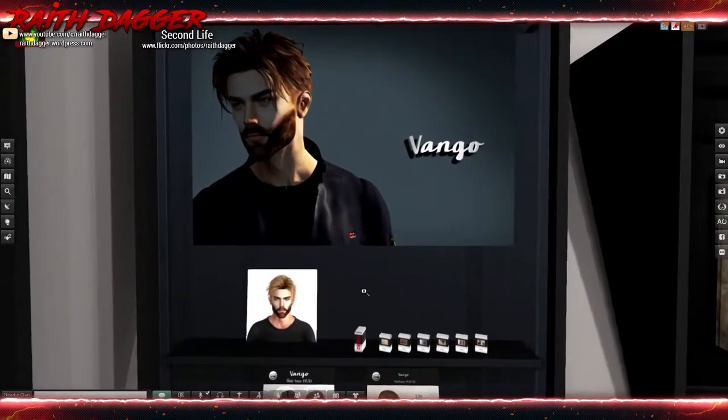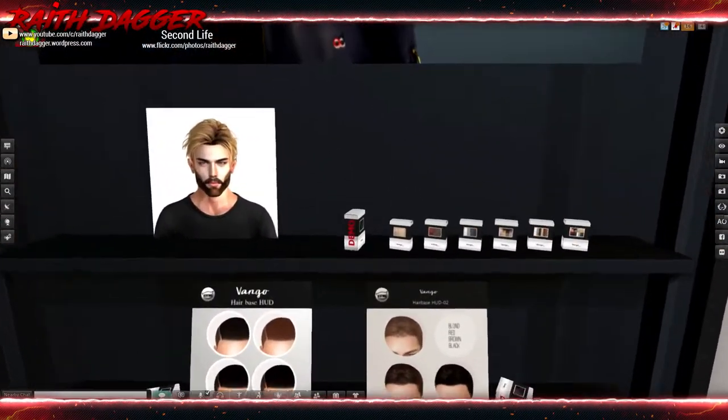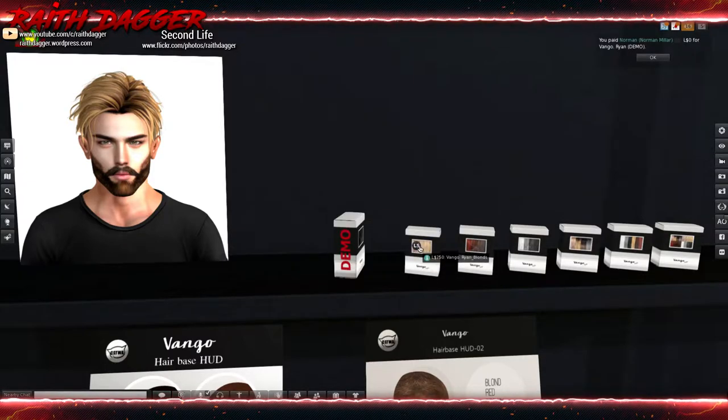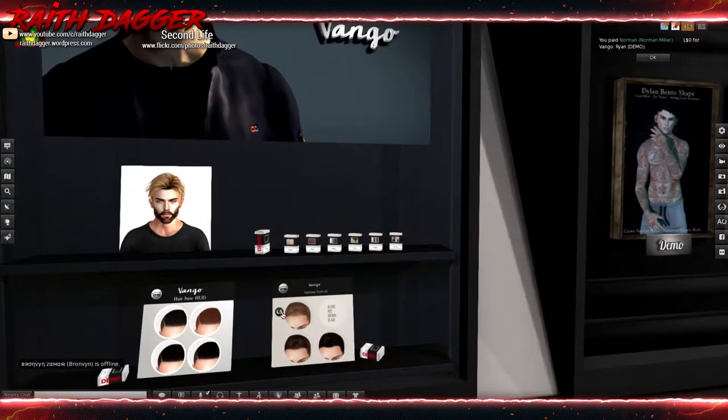Van Gogh maybe - looks like just a hair. I think I'll grab the hair. Color packs are 250 Lindens, fat pack is 850. They've got Catwa hair base appliers down below.